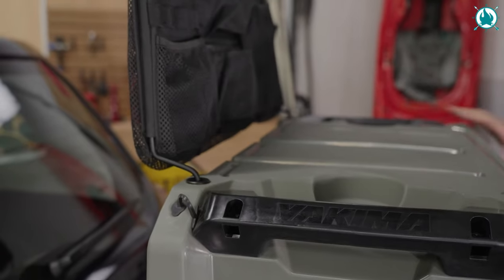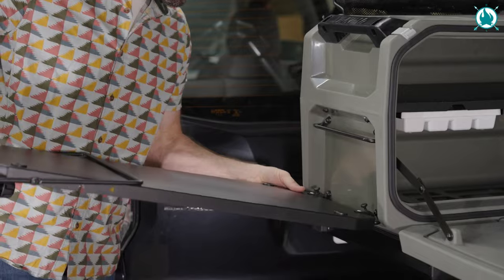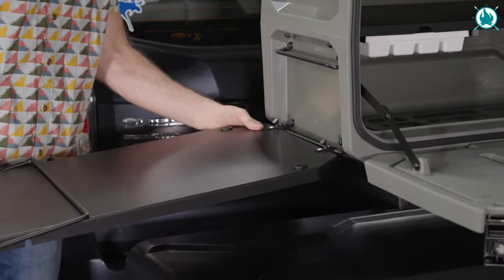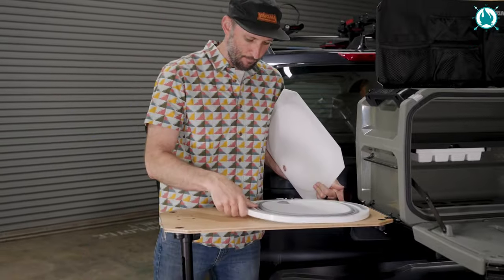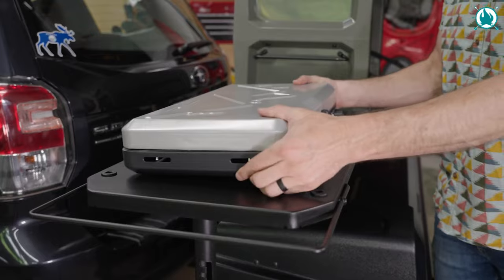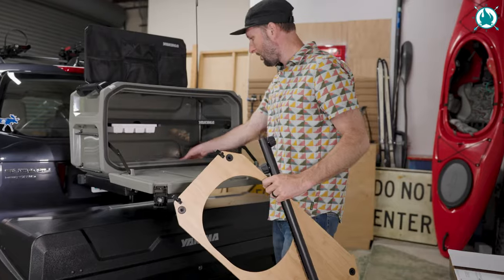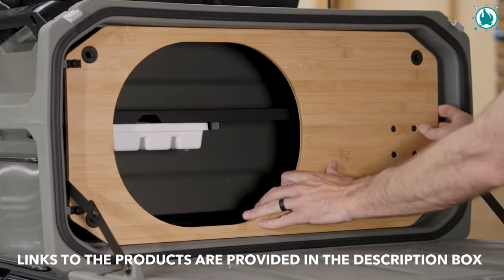Unfolding it reveals a fully functional workstation, making food prep, cooking, and serving a breeze. No more running around for utensils or struggling with makeshift setups — it's all here, neatly organized and ready to go. The system can also be expanded with side-mounted tables and a freestanding leg kit to grow and customize your XO Open Range as needed.